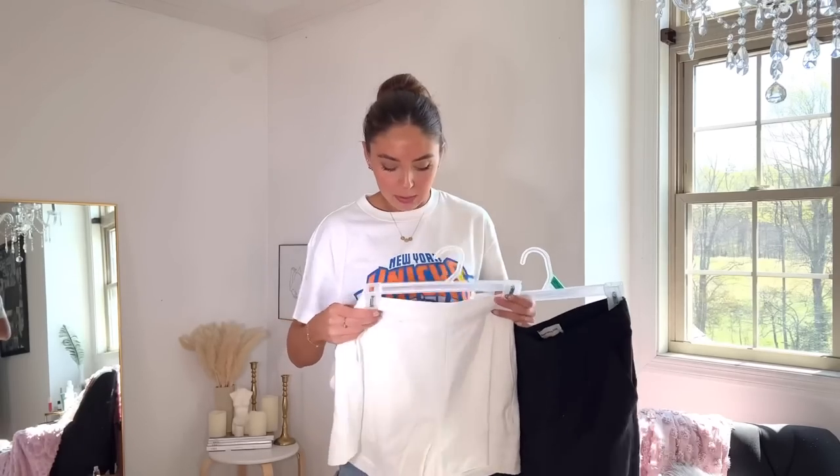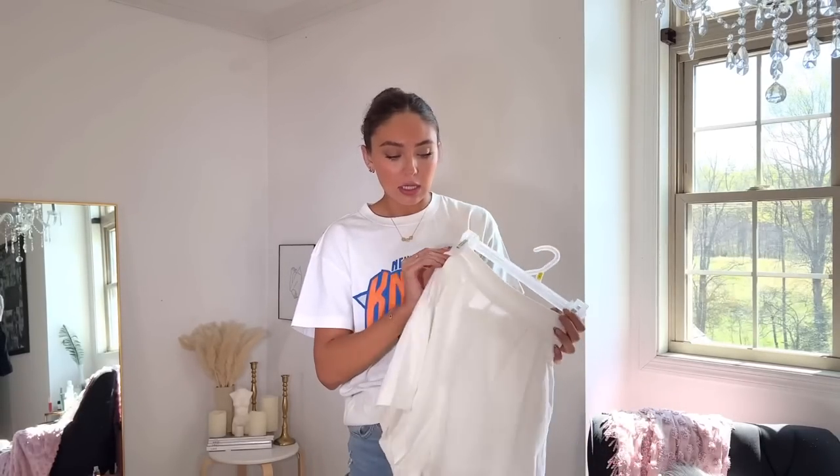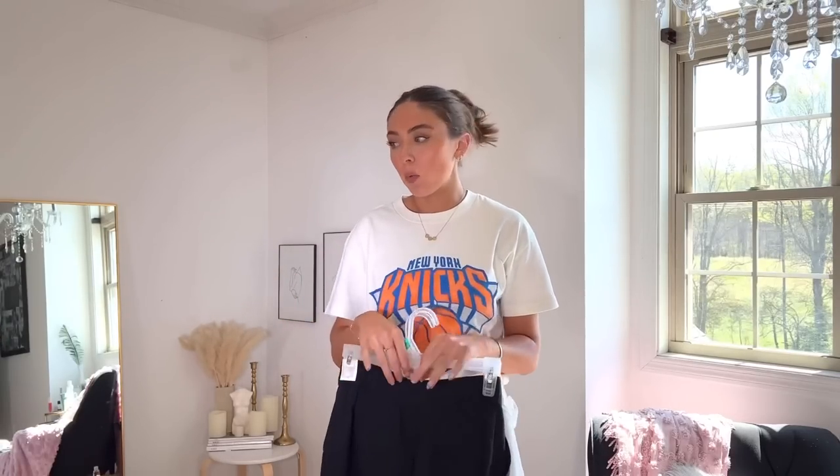Next I got these linen shorts — I got a small, though I think I could have gone with an extra small. I was actually unaware they were linen when I purchased them, but I was like 'you know what, I'll wear those.' The front has a nice trouser sort of vibe and the back has an elastic waistband, plus they have pockets. They dress up your outfit rather than just wearing denim shorts. I bought them in two colors — if I think I'll wear something a lot, I'll buy it in multiple colors.